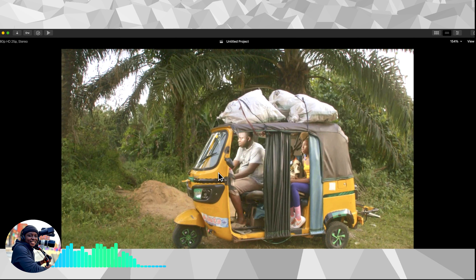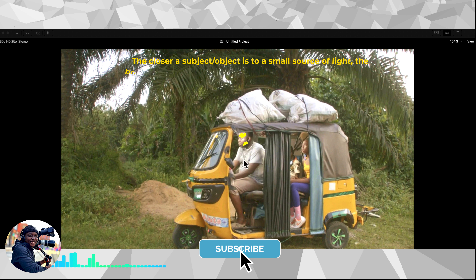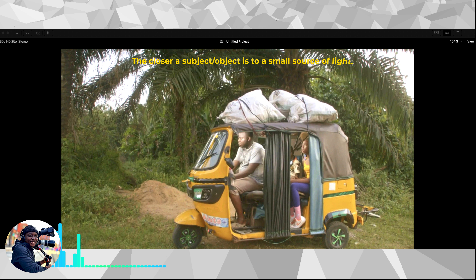This next scene really illustrates the importance of light continuity and intensity. These guys are in a tricycle — called a keke in Nigeria, where I'm from. You can see the light on the characters' faces, which means there's a tube light somewhere bouncing light on them. There's probably another hidden light on the other side for the second character. That's fine — you need to see the characters' faces — but I would take it down a stop or two because it's very obviously bright compared to the rest of the body.